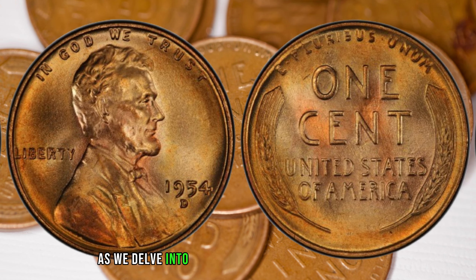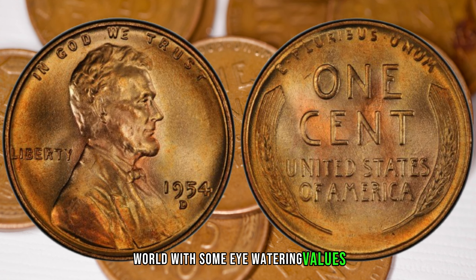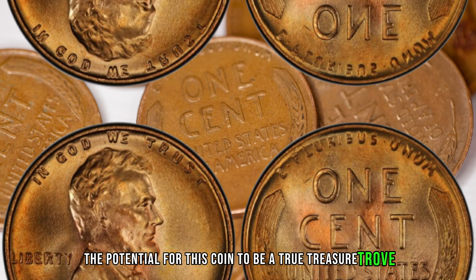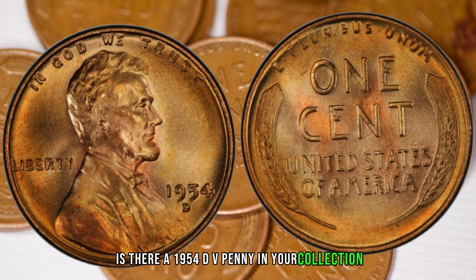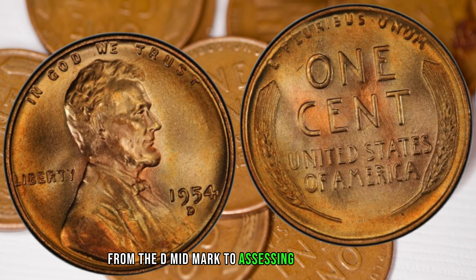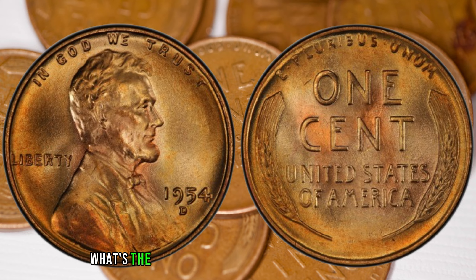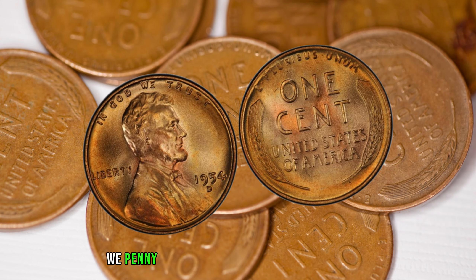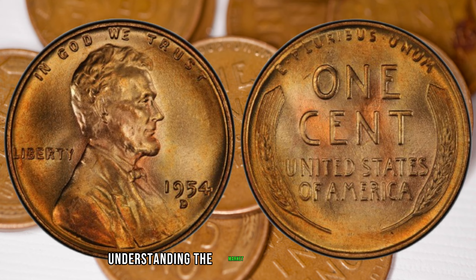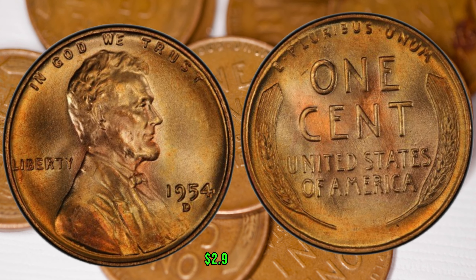The 1954 D-Wheat Penny has caused a stir in the numismatic world with some eye-watering values at auctions. We'll highlight some jaw-dropping sales that showcase the potential for this coin to be a true treasure trove. We'll equip you with essential tips on how to identify, authenticate, and appraise your coin — from the D-mint mark to assessing its condition. We'll analyze the trends and discuss the potential future prospects for this coin. Finally, this coin's value in the market is $2.9 million dollars.